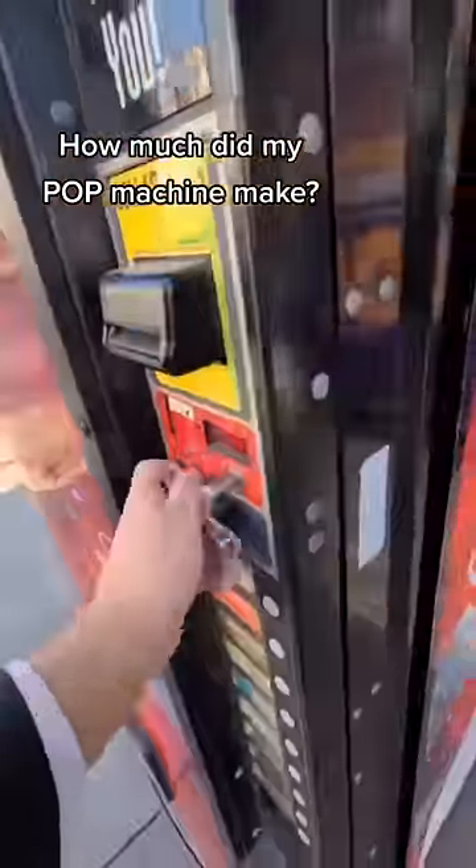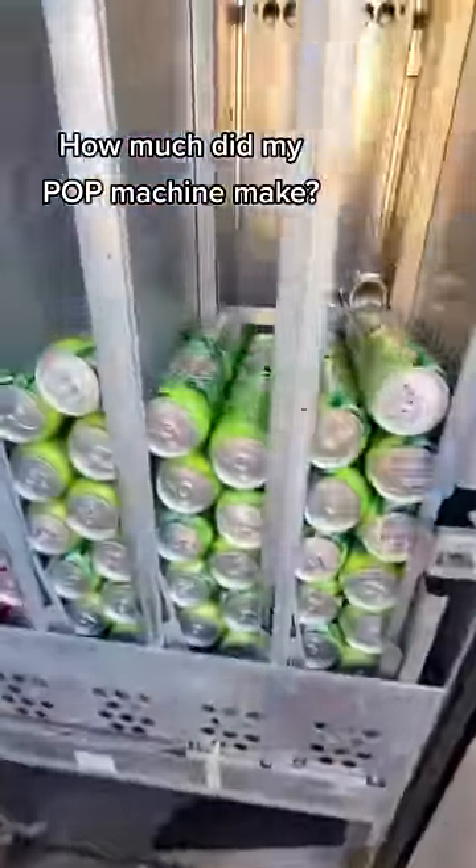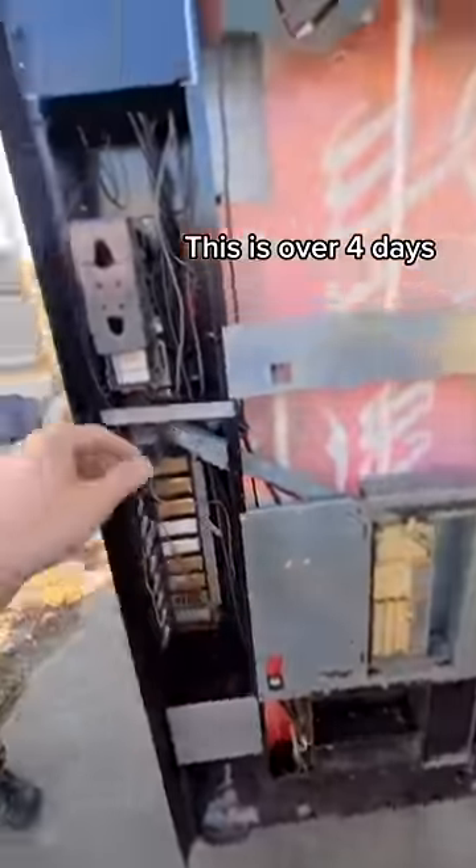All right, guys, it's time to see how much my $600 Coke machine has made. We got Pop — Alan did good. Let's look at our $1 bills.